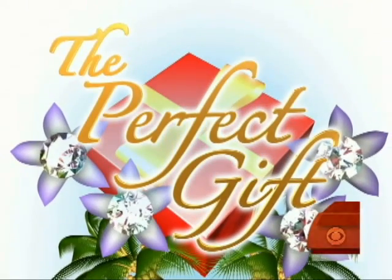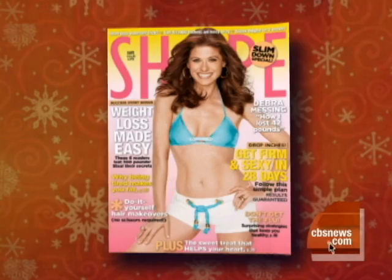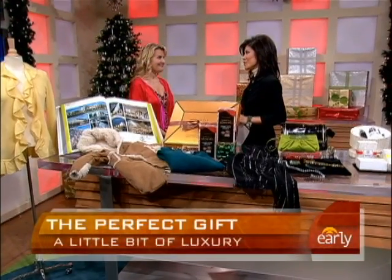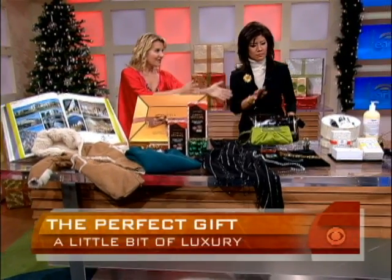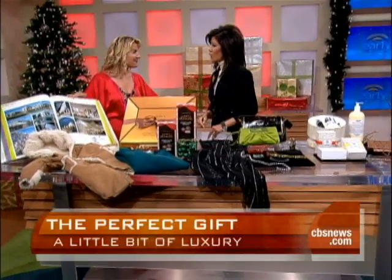This morning in our continuing holiday series, The Perfect Gift — a little bit of luxury for the holidays. Jackie Stafford, Executive Style Director of Shape Magazine, joins us. Times are tough, but you can still get a little bit of luxury. She's separated it into three categories: luxury for everyone, a little bit of shine and shimmer, and the luxury bath experience you can create at home.